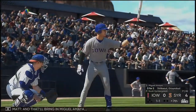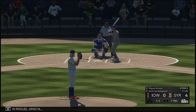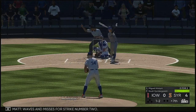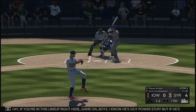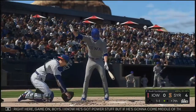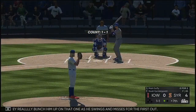And that'll bring in Miguel Amaya. The 1-1. Waves and misses for strike number two. If you're in this lineup right here — game on, boys. He's got power stuff but if he's going to come middle of the plate, you better be ready to pull the trigger. And they really bunch him up on that one as he swings and misses for the first out. Bases are empty, one man out.